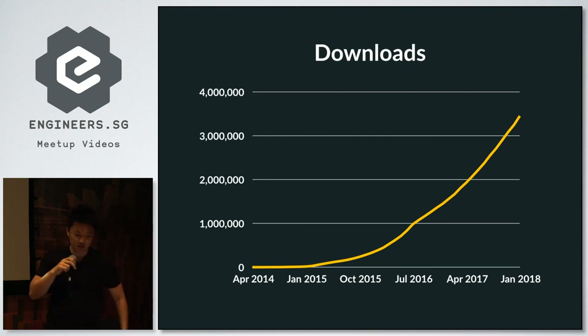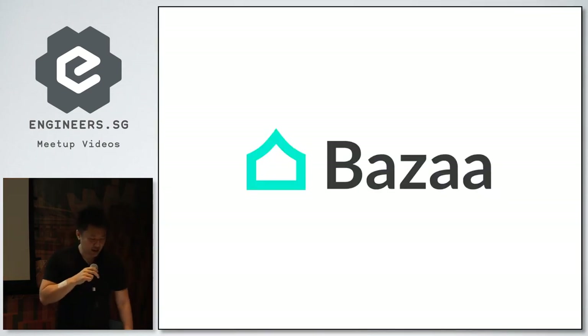I work for an e-commerce company called Bazaar, and we built our app from the ground up in Elixir and Phoenix. Although the stack is quite young, we are using it in production and shipping Elixir code daily. If any of these things excite you and you want to work on bleeding-edge web technologies every day, come and talk to me.